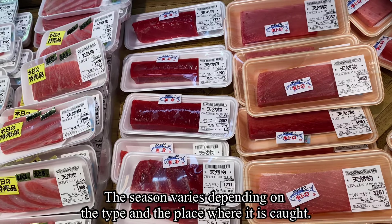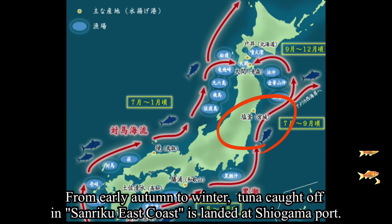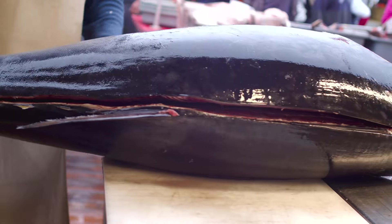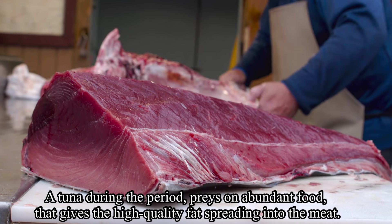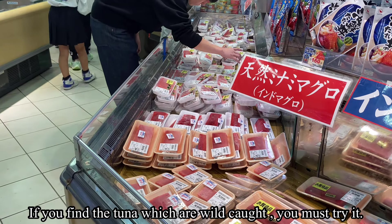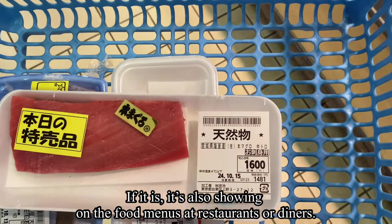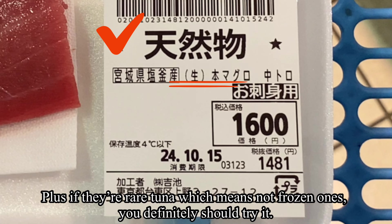From early autumn to winter, tuna caught off the Sanriku east coast is landed at Shimonoseki port. Tuna during this period has accumulated fat, giving it high quality that spreads richly into the meat. If you find wild-caught tuna, you must try it. On restaurant menus, it may be written as 天然物 (tennen mono), which means wild-caught. If you can find rare fresh tuna — meaning not frozen — you definitely should try it.